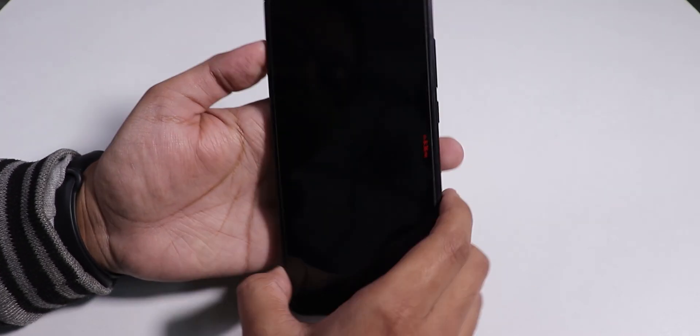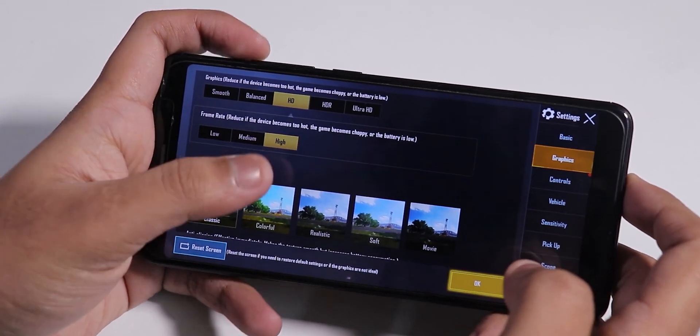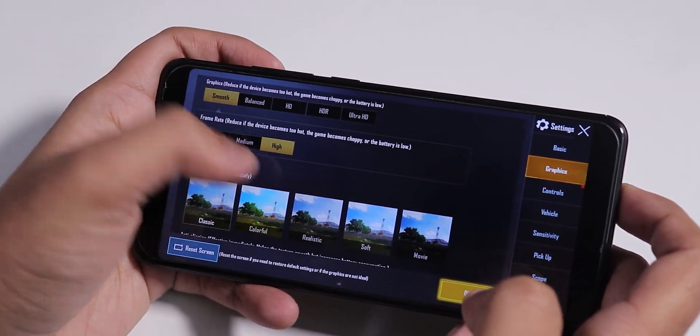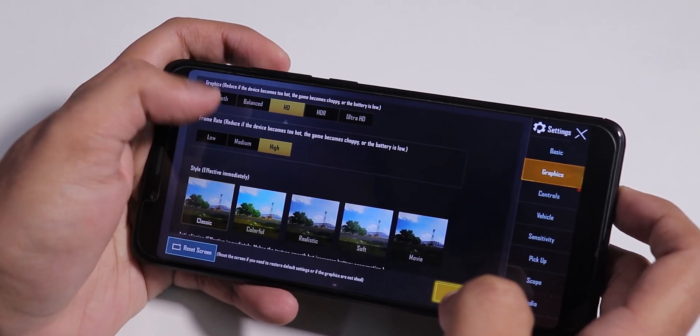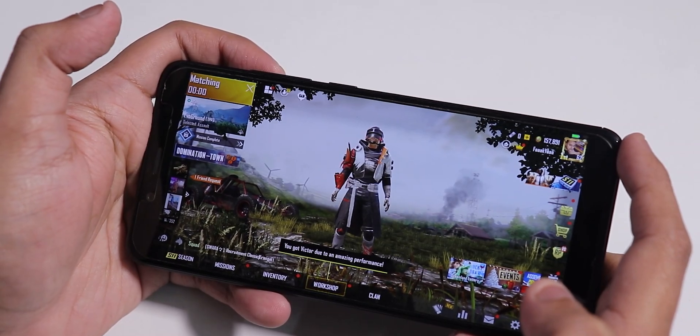Now let me open PUBG and show you the gaming performance. In PUBG graphics settings, you get smooth, balanced, and HD options, with high frame rate available across all settings. I am going to play on HD and high settings.